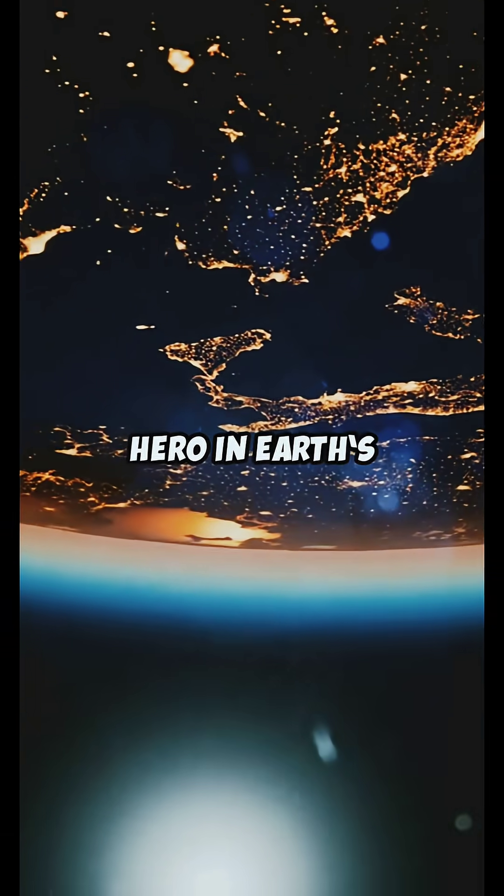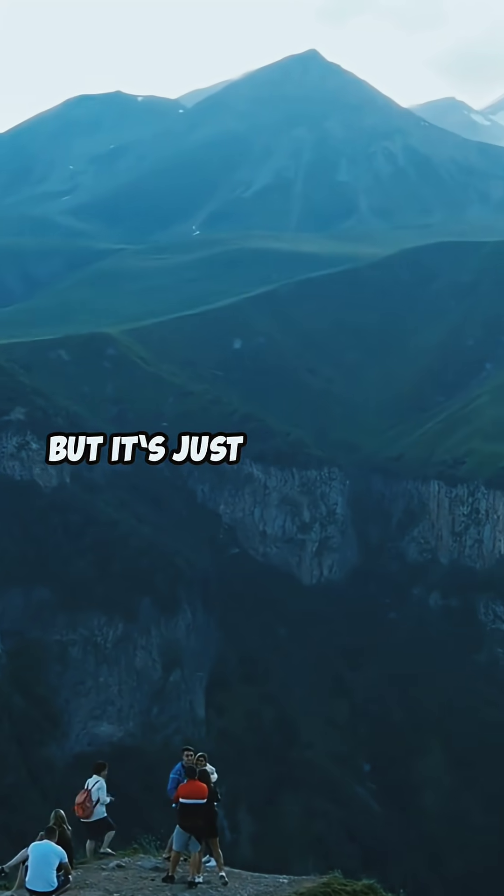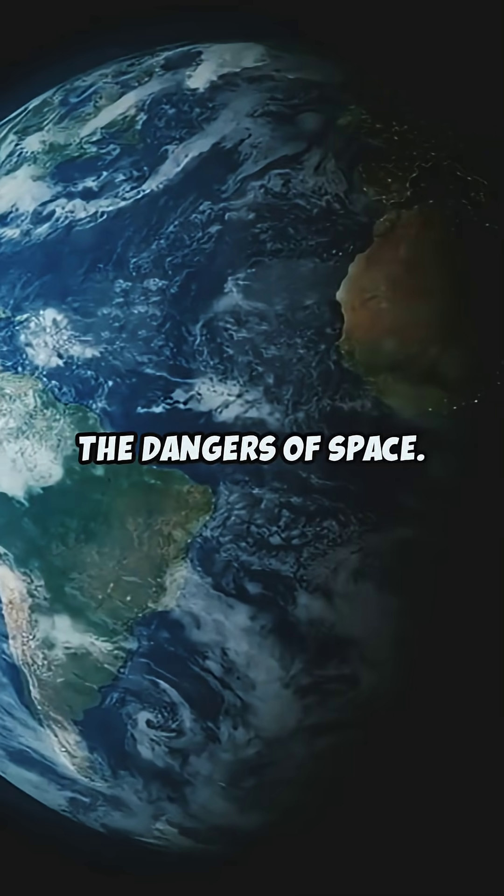Exposing the secret hero in Earth's story. Did you know there's a hidden guardian defending us every second? It's not a superhero, but it's just as powerful. Let's uncover how Earth stays safe from the dangers of space.